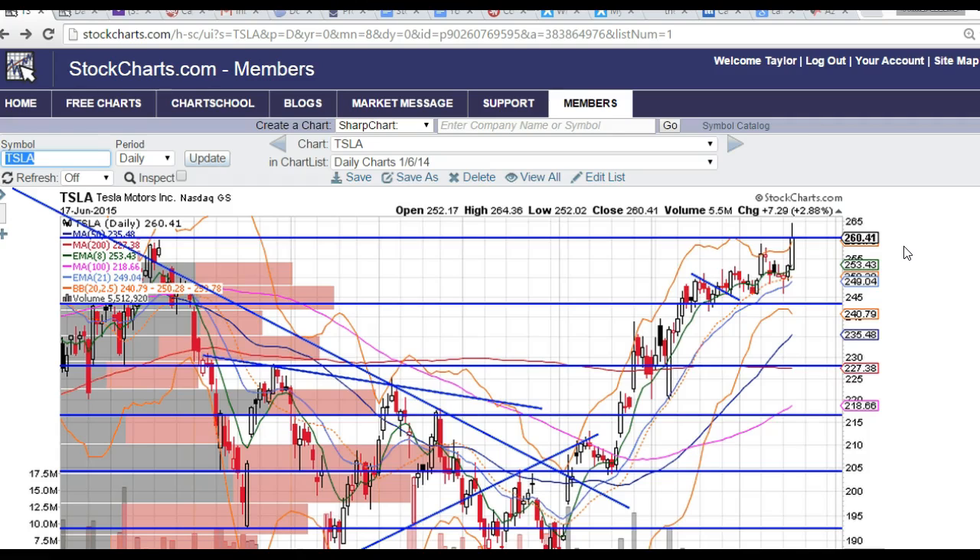So just watch out for those levels. We've got some support here at the $2.43 level, and we've got some support here at the $2.50 level from all these candles right here. So just watch out for these levels — major resistance at $2.60 — and that should be good for this trade.